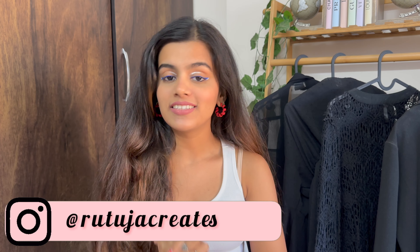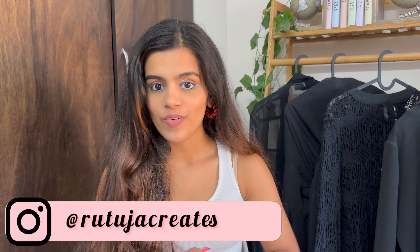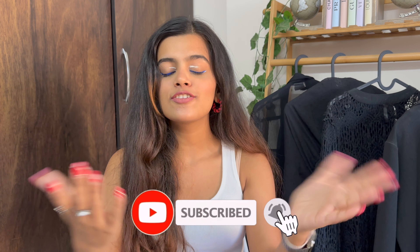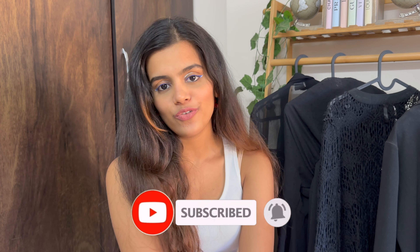That was the last item in today's haul! Give this video a thumbs up and let me know in the comments which was your favorite item — I've already told you mine. If you want to see how these pieces look styled on me, follow me on Instagram where I'm super active. Also check out my Shorts section for more videos. If you liked this video, hit the like button, subscribe to my channel, and hit the bell icon so you don't miss my next upload. See you soon — take care!